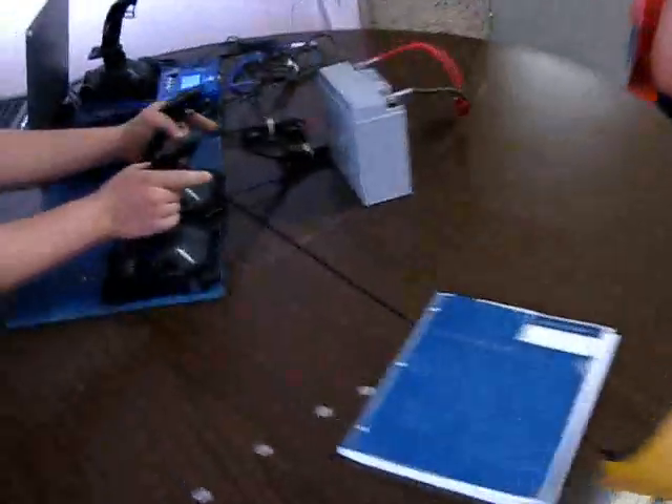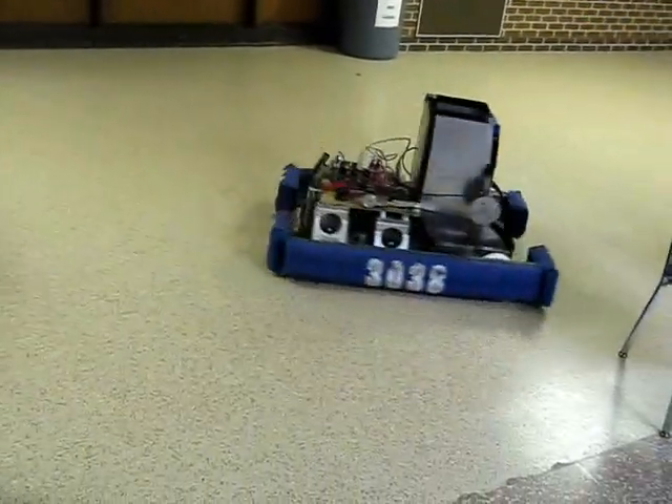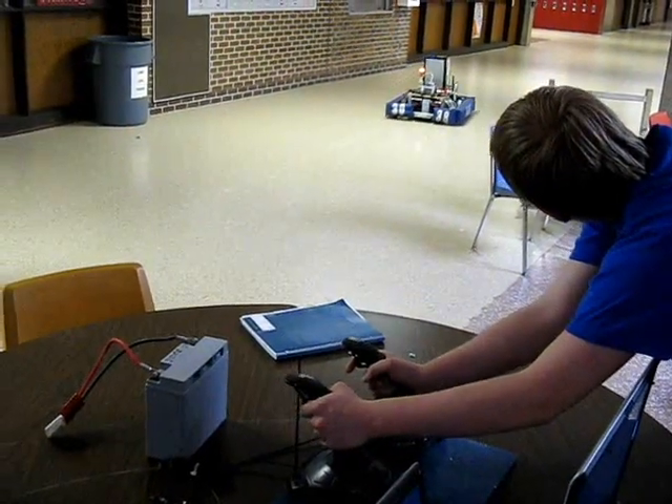As you can see here, the drive system is controlled tank-style by a dual joystick setup. If you push both sticks forward, it goes forward. If you push one forward and one back, it turns. And if you pull them both back, the robot backs up.